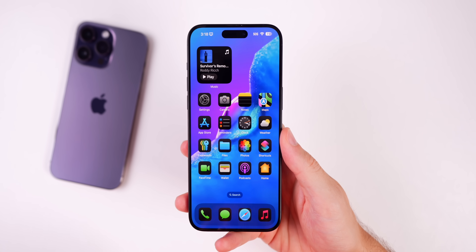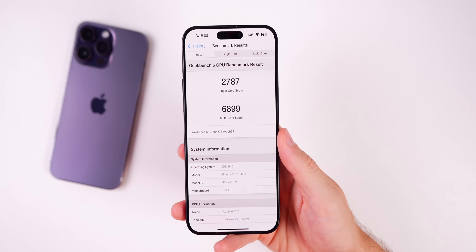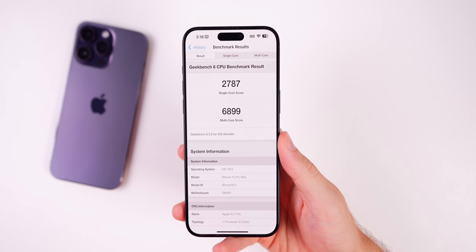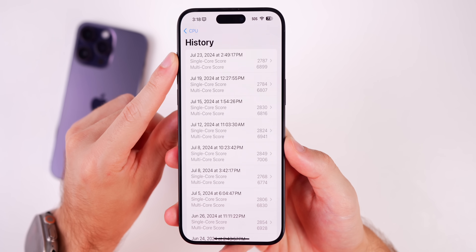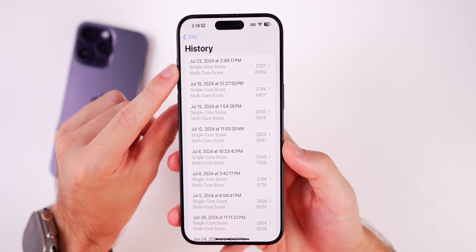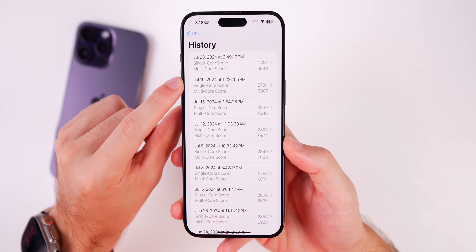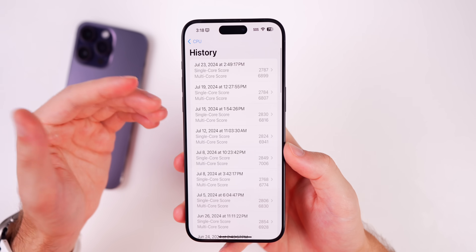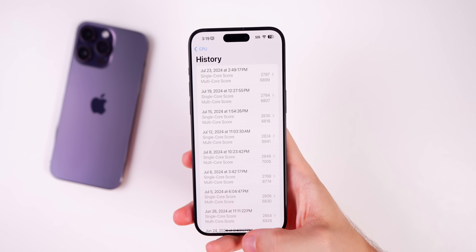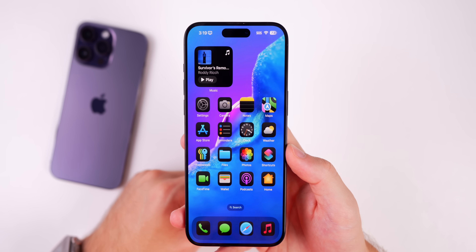For performance, a Geekbench test shortly after updating scored 2,787 on single-core and 6,899 on multi-core. Both are slightly higher than the previous public beta (developer beta 3.5), which is a good sign — though it's too early to draw firm conclusions without a few days or weeks of real-world use. A follow-up will come in the Apple Weekly series, uploaded every Saturday.